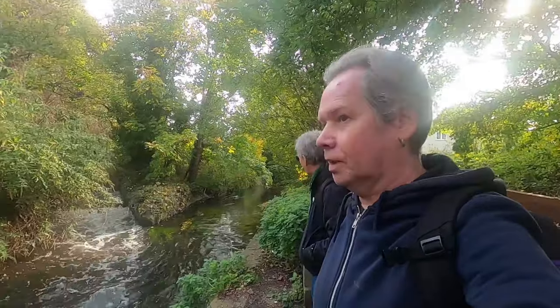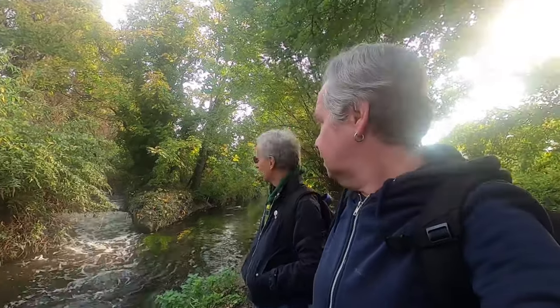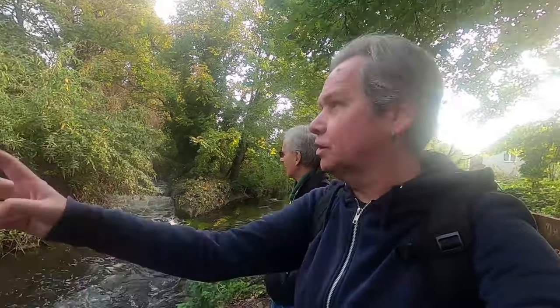There's a lovely flow coming through there. One of the busiest rivers in the world this was, in the 18th and 19th century. Many, many mills.